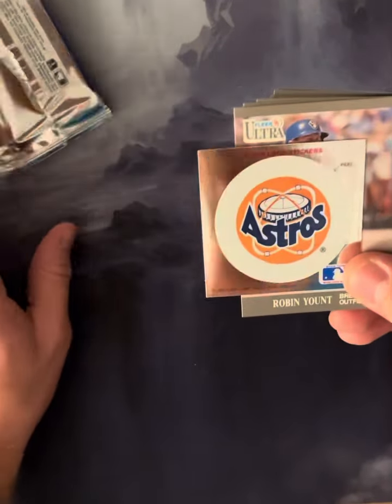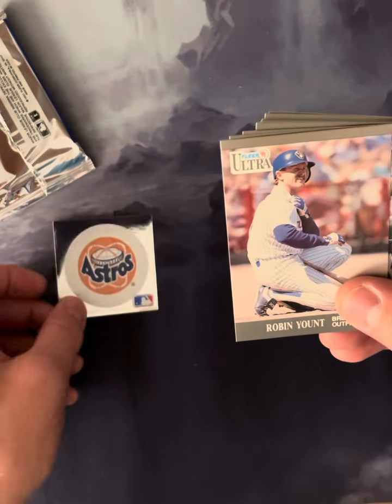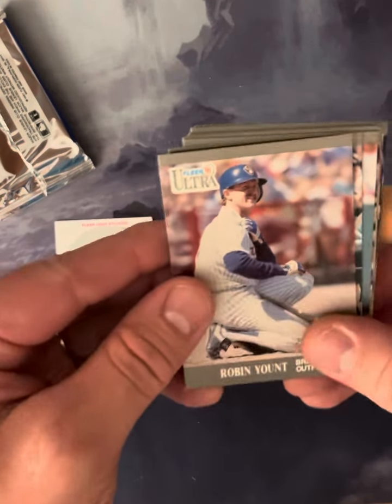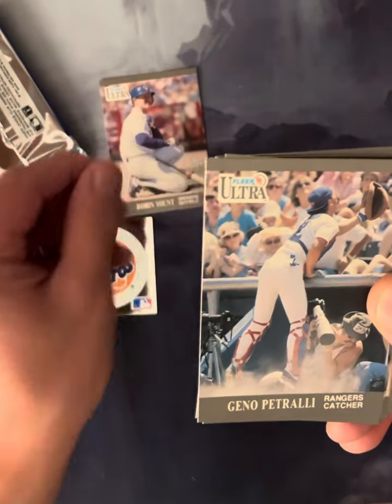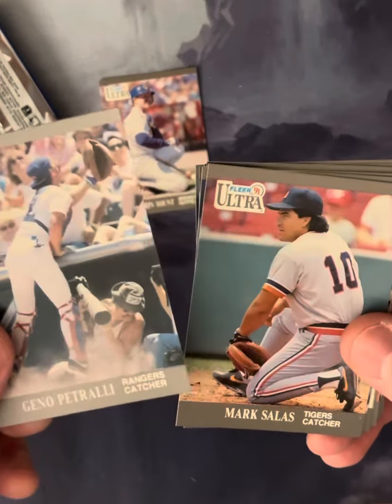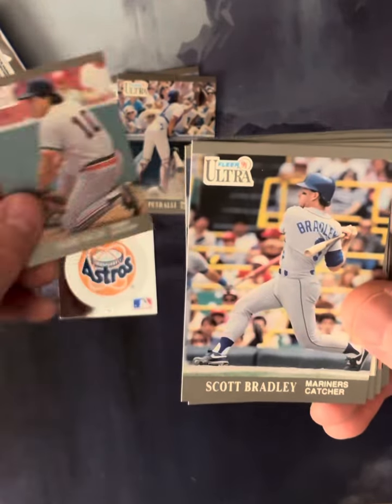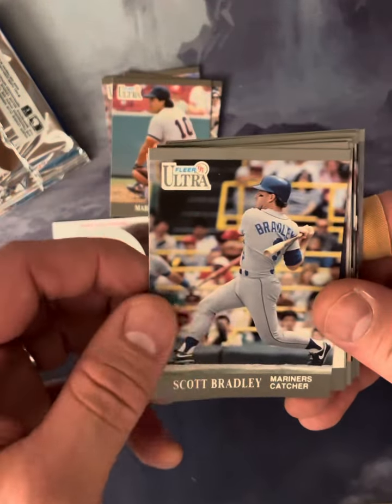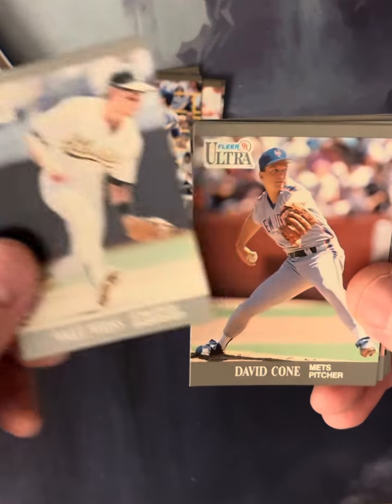There's your sticker — your Astros logo sticker. Pretty cool. We've got Robin Yount, Gino Petrali (Rangers catcher), Mark Salas (Detroit Tigers), Scott Bradley, Walt Weiss — good shortstop back in the day.